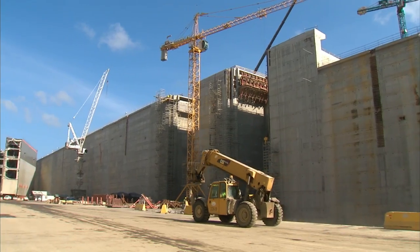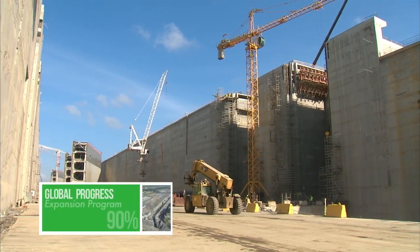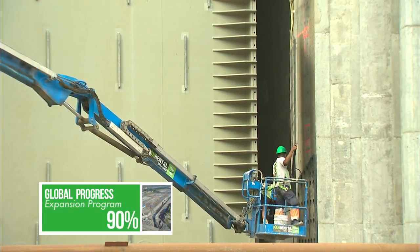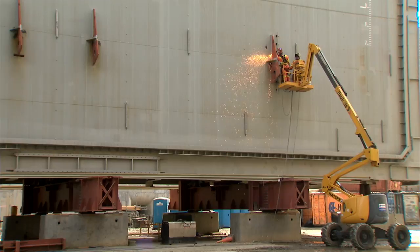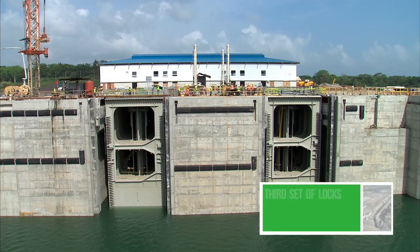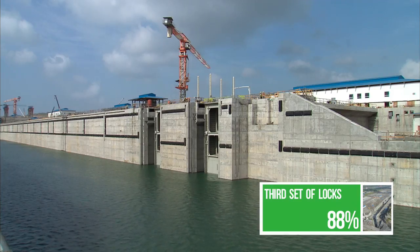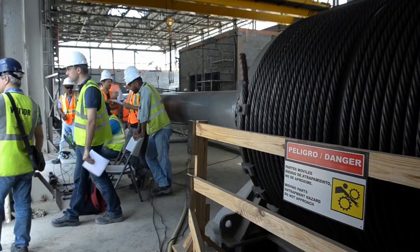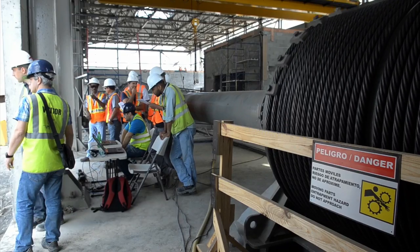2015 is a decisive year for the expansion. With more than half of the job done, the masterwork enters its final leg. The third set of locks project — the expansion's most complex — is now focused on electromechanical installation that will take the project into its final stage.